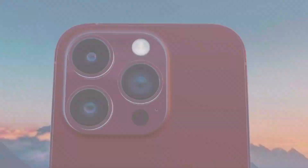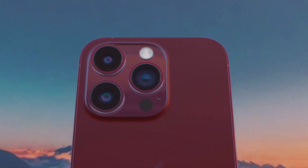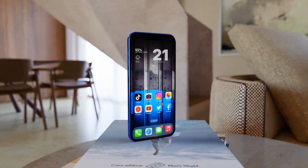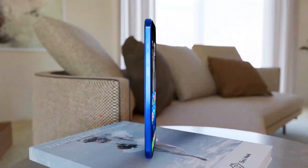The iPhone 15 Pro Max will feature a periscope telephoto lens, according to Kuo. This could result in the device having up to 5-6x optical zoom, compared to 3x on iPhone 14 Pro models.